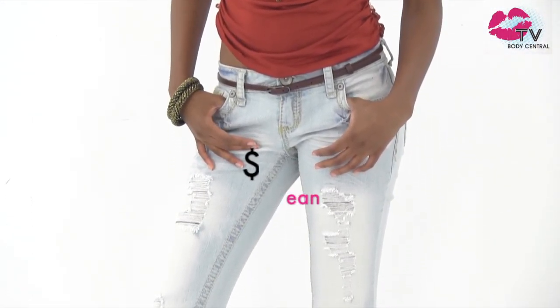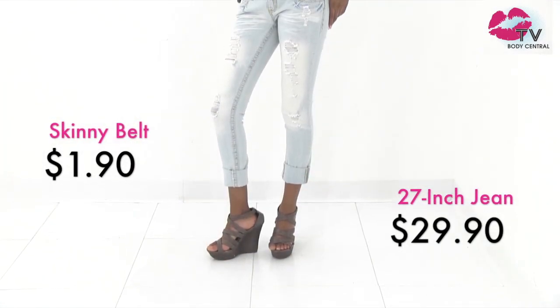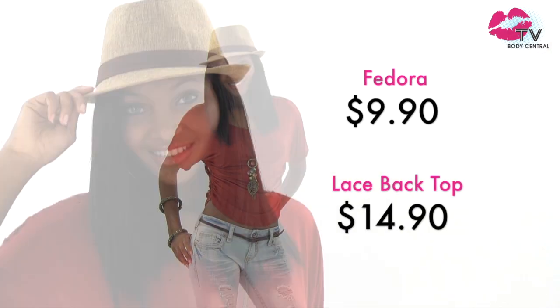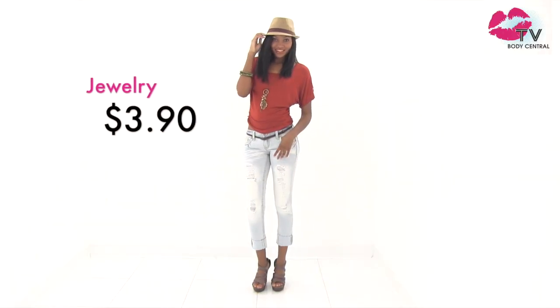It looks just as great with denim shorts — a great look for the weekend. This roll-cuff 27-inch pant can be worn as a crop or rolled down to a full-length jean. Fedoras are always a welcome addition in our eyes. Put one on, and voila — it's like a breath of fresh air for your outfit. We have great fedoras in new colors and prints in stores now.